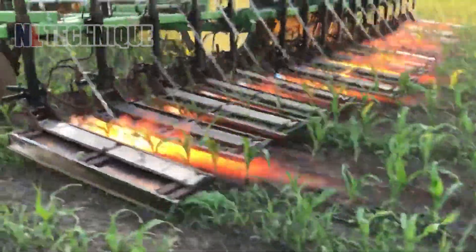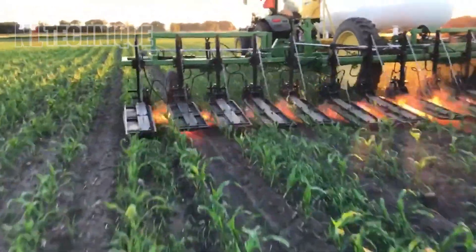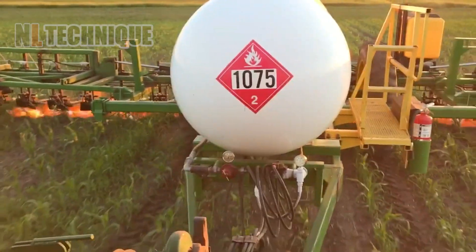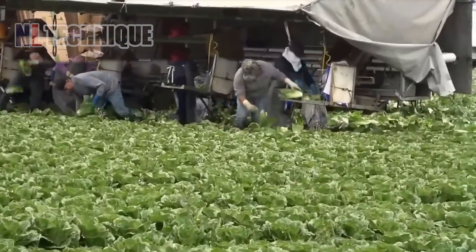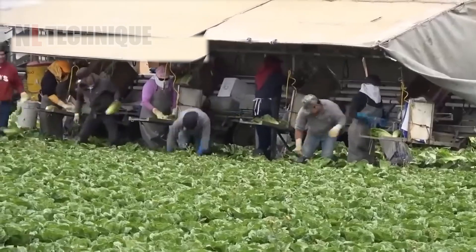These are the fiery destroyers to annihilate stubborn weeds. The lettuce harvest usually takes place from mid-December and lasts until March of the following year.